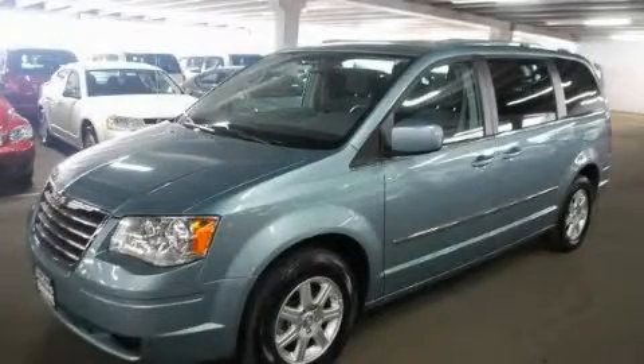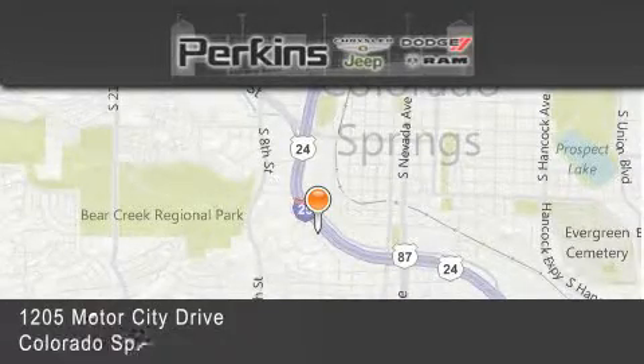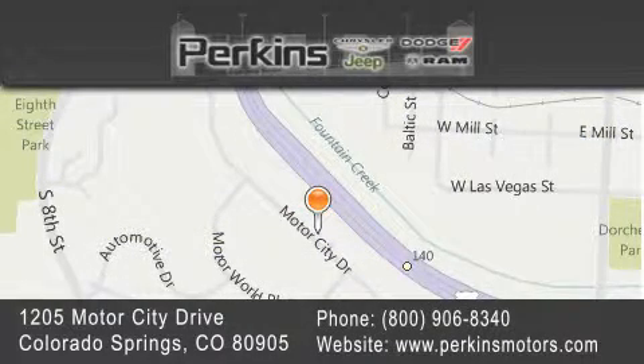Stop by today and test drive this automobile for yourself. Perkins Motors is located at 1205 Motor City Drive in Colorado Springs. Our goal is to exceed all of your expectations to ensure that you'll return for future visits.